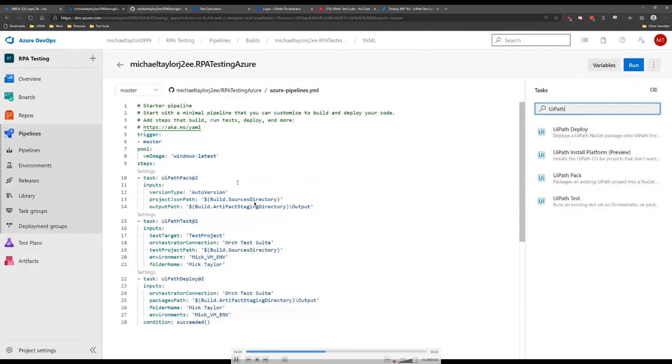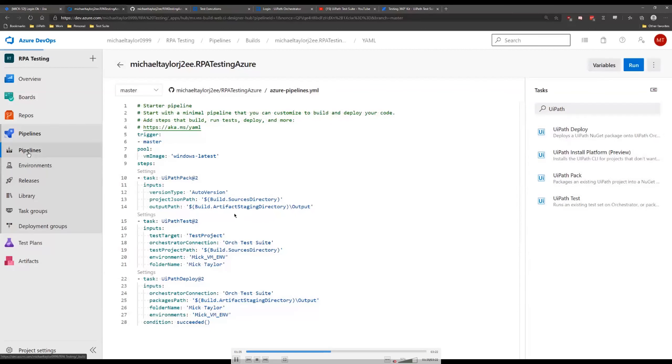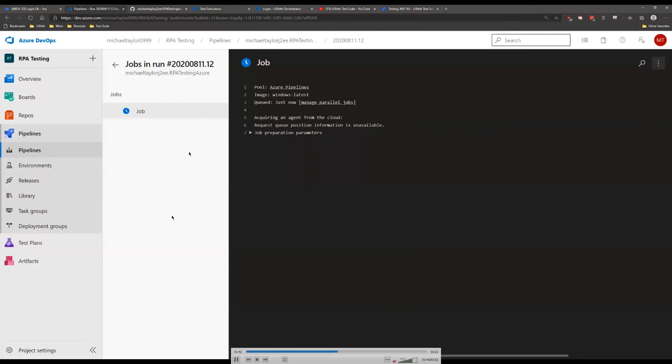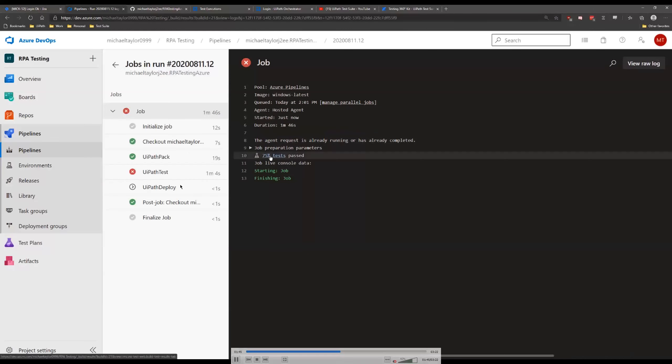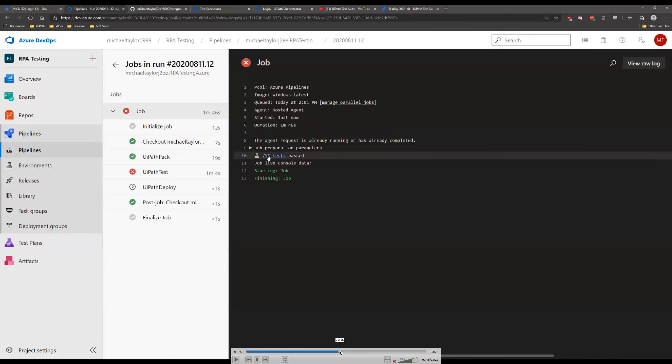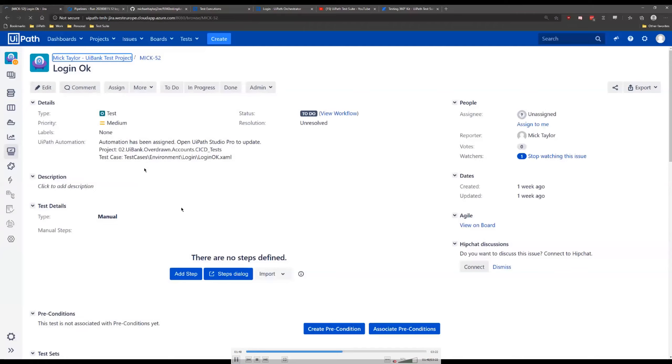The simplest activities we can use are Pack, Test, and Deploy. When we drag these activities in, we fill out parameters — versioning, where your project is. Once filled out, the job queues up and starts executing each step. We saw that when we ran this test case, the tests failed — packing was successful but tests failed so it didn't deploy the code, which is what we want. We only want it to deploy code if we get a 100% pass rate.